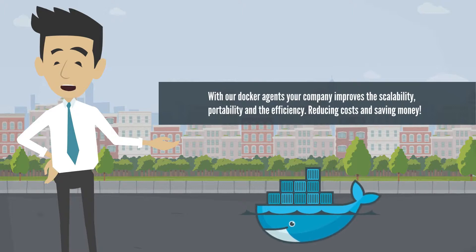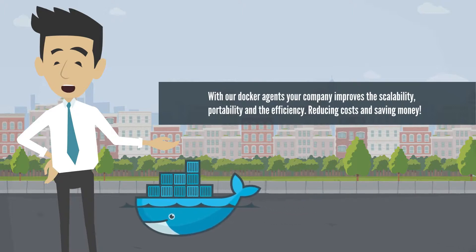With our Docker Agents, your company improves the scalability, portability, and efficiency, reducing costs and saving money.